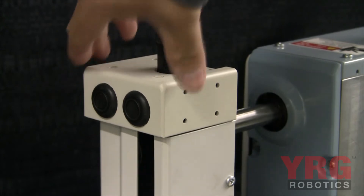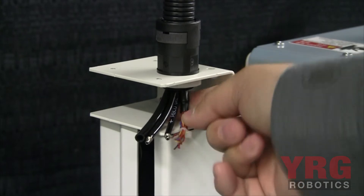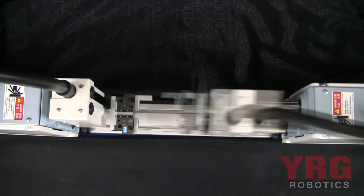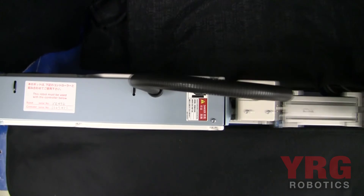By removing the top access cover, you get access to the user IO pneumatic tubing and wiring out at the tooling plate. Two, three, and four access options are available in the YP series, along with a compact footprint.